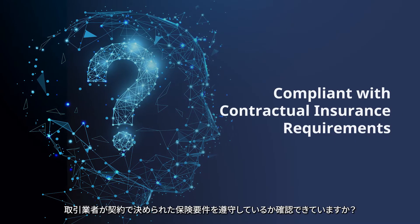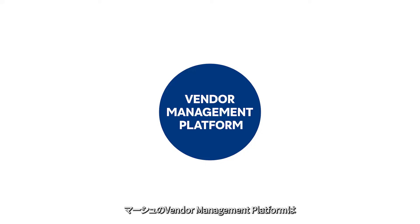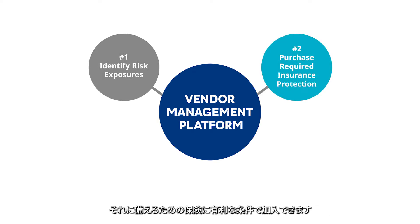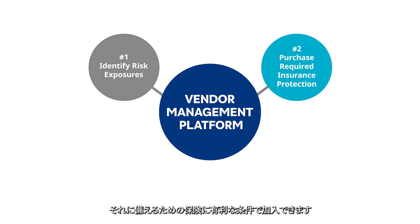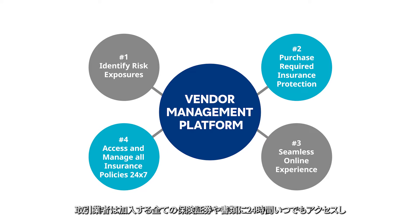Do you know if your vendors are compliant with your contractual insurance requirements? Marsha's vendor management platform is a single secure location that helps you manage these critical requirements. The platform helps your vendors identify their risk exposures and allows them to purchase the required insurance protection with favorable terms and conditions through a seamless online experience. Your vendors can access and manage all their insurance policy details and documents 24/7, including coverage, premiums, limits and renewal dates.